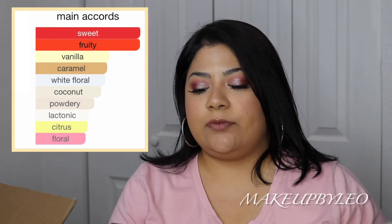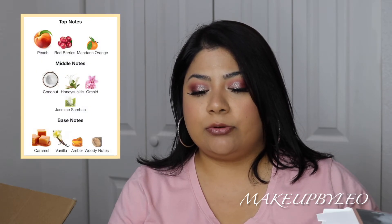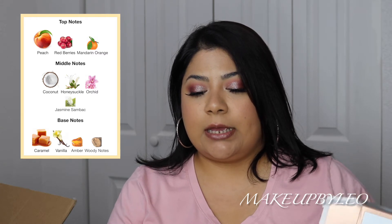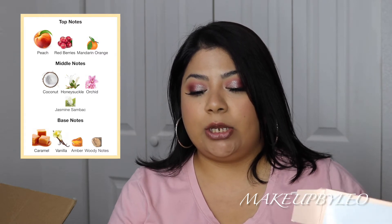The main accords on Rogue Love are sweet, fruity, vanilla, caramel, white floral, coconut, powdery, lactonic, citrus, and floral. This fragrance launched in 2014. Top notes are peach, red berries, and mandarin orange. Middle notes are coconut, honeysuckle, orchid, jasmine, and jasmine sambac. Base notes are caramel, vanilla, amber, and woody notes. Now that it's dried down it's starting to smell woody, but it's still very sweet and fruity. It's really pretty — I love this one.